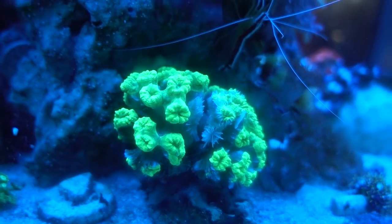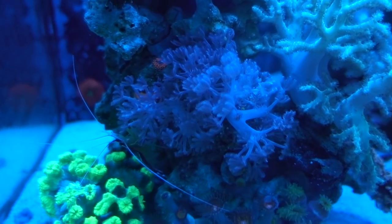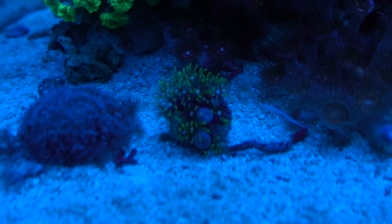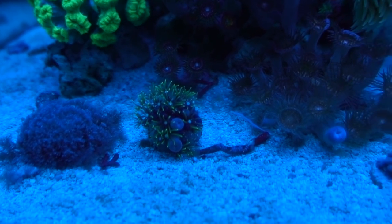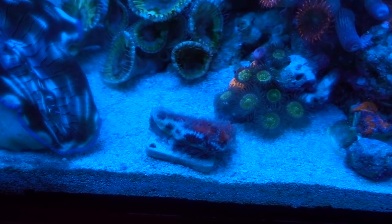For example, the kryptonite has really receded back. The Xenia has really overgrown on the rock. The Green Star Polyp has been overgrowing that Zoa plug and I have been trying to scrape the Green Star Polyp off. And you can see the A-can has really suffered over here.